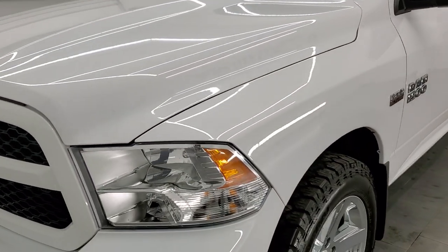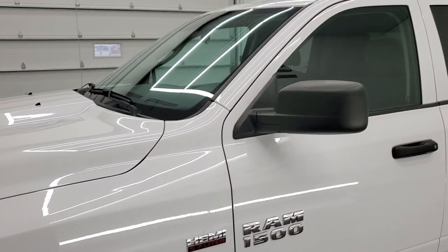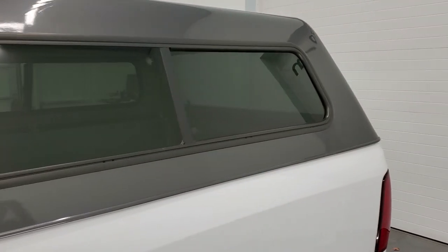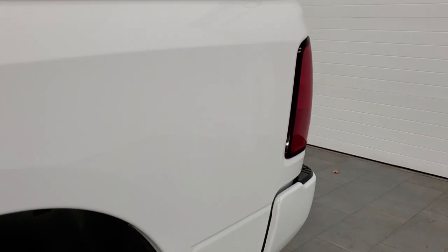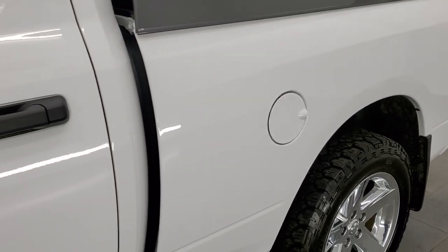Bright white is the color and we shoot all of our videos in 1080p, 60 frames per second. So if you have HD capabilities on your computer, tablet, smartphone or television, I highly recommend turning them on right now because it is your best way to check out the quality, condition, and options of the vehicle before seeing it in person.